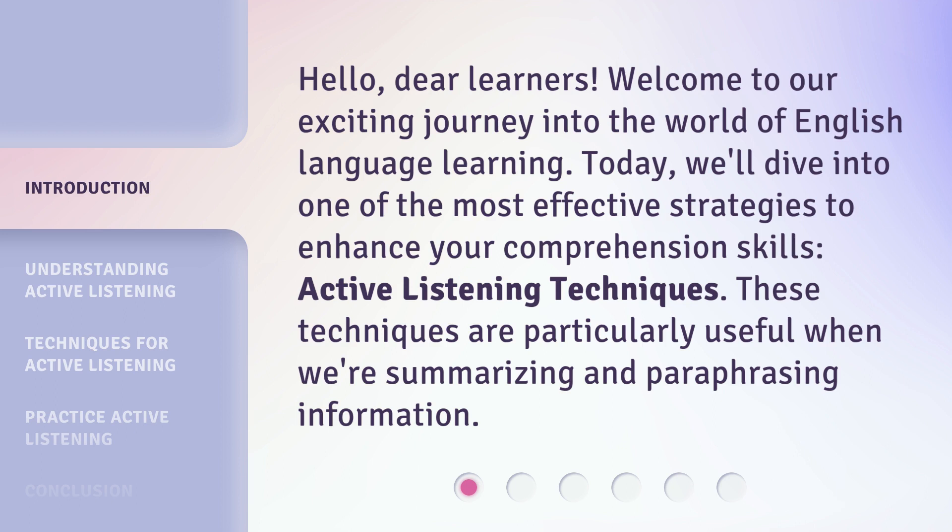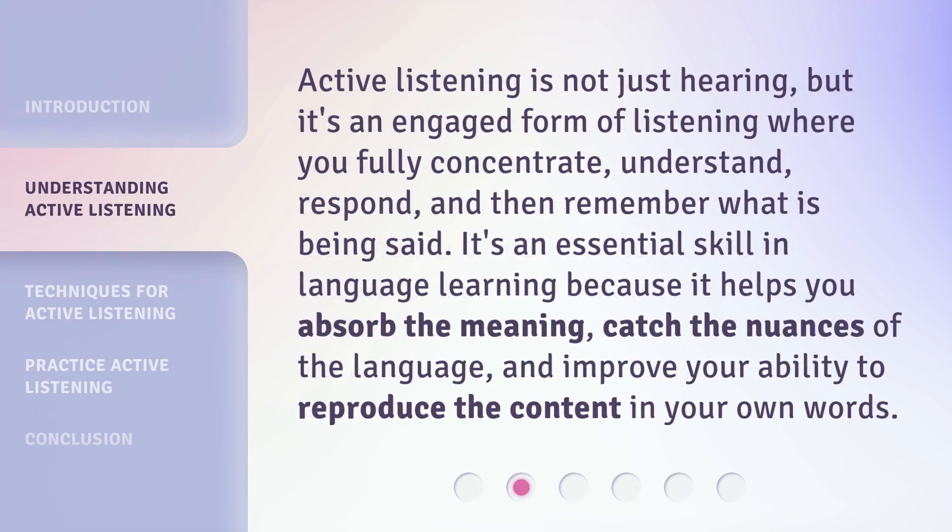These techniques are particularly useful when summarizing and paraphrasing information. Active listening is not just hearing — it's an engaged form of listening where you fully concentrate, understand, respond, and remember what is being said. It's an essential skill in language learning because it helps you absorb the meaning, catch the nuances of the language, and improve your ability to reproduce the content in your own words.